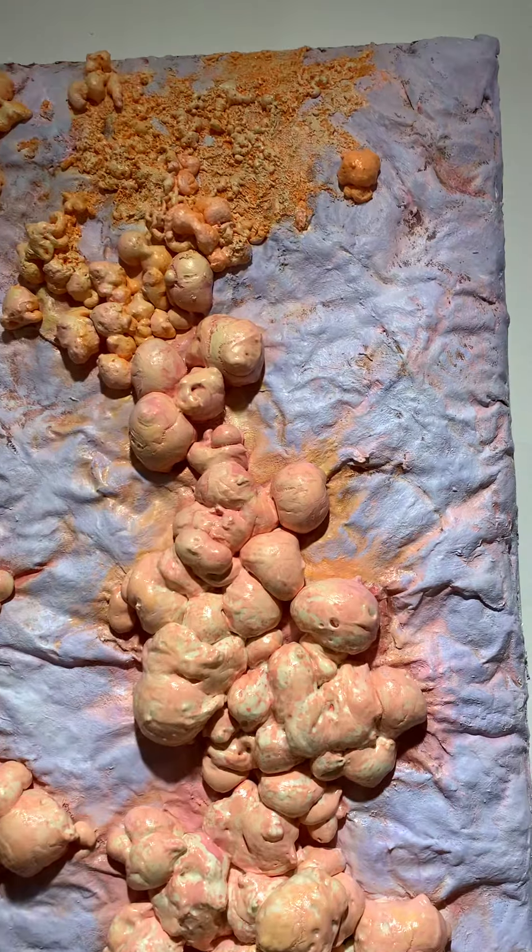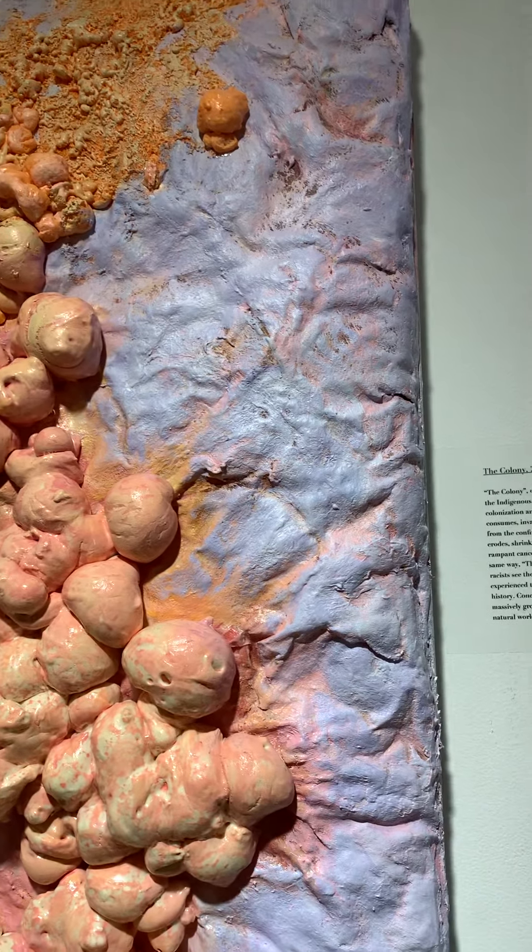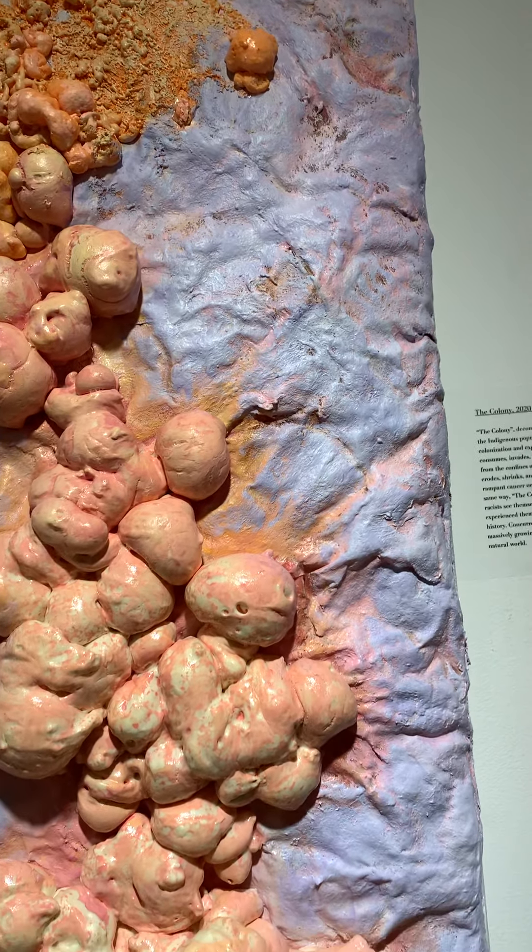The Colony. Mixed media on canvas. 40 by 16 by 4.